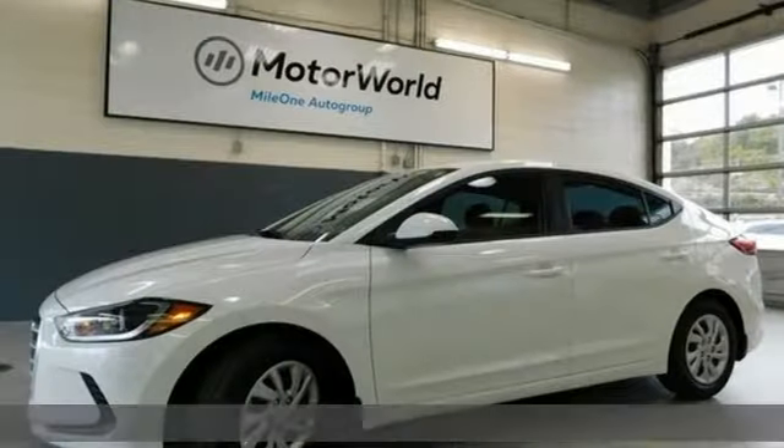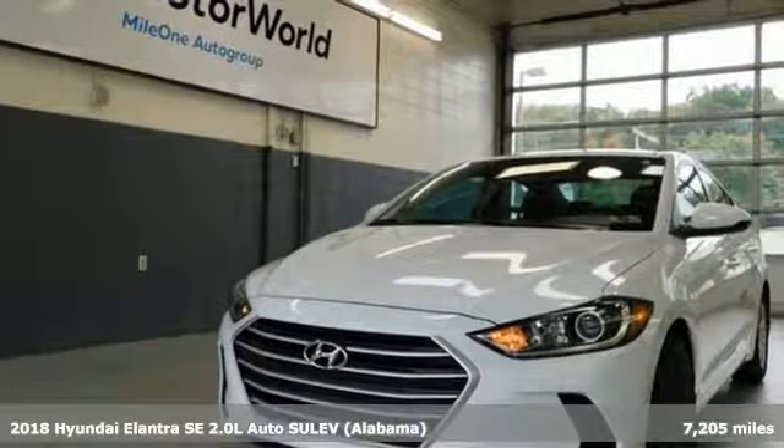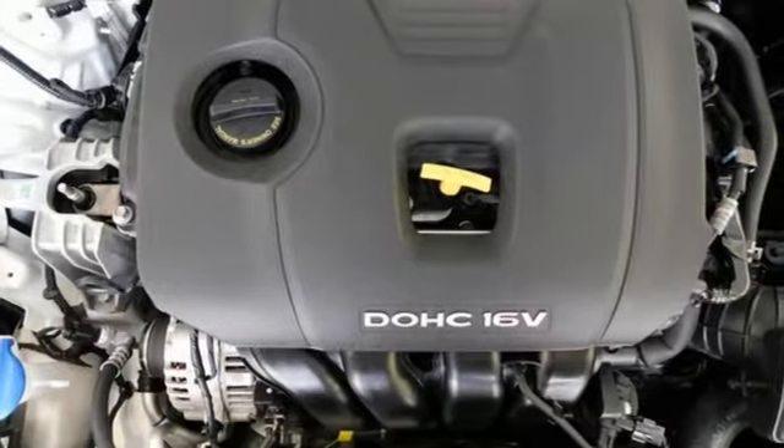Here's a 2018 Hyundai Elantra. Its style is bold and expressive. Its substance uniquely impressive. And with features like these, every drive is a pleasure.